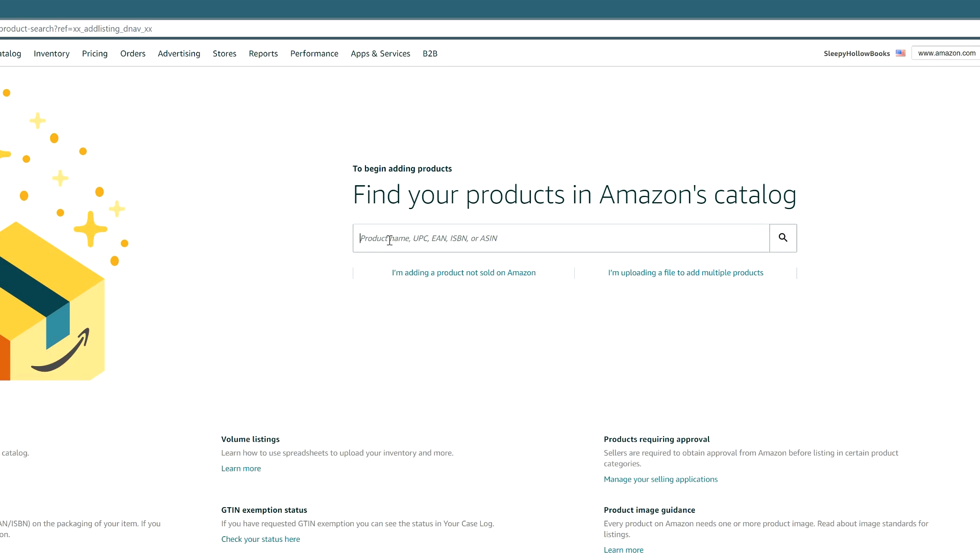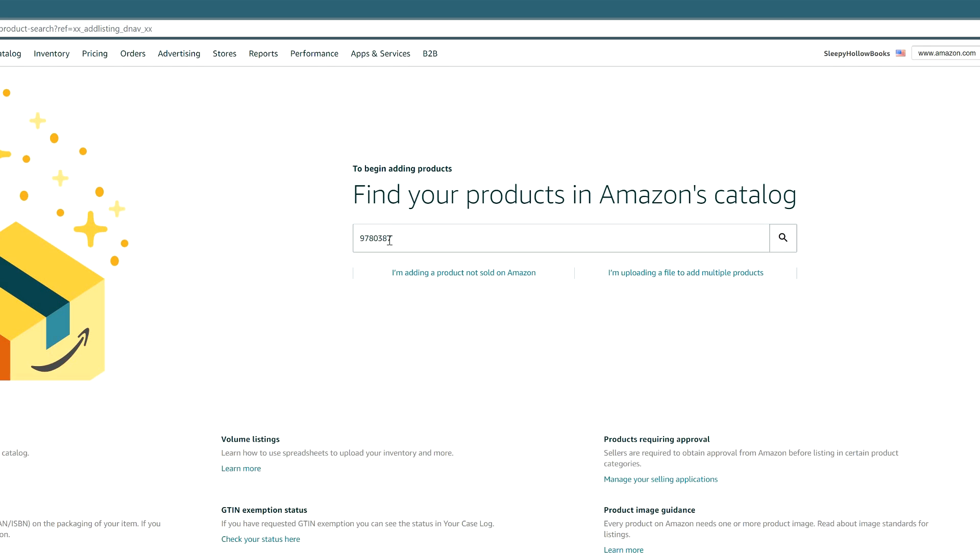From here, enter in the name of the product, the UPC code, the ISBN, or the ASIN. Once you find your product, choose used, then click sell this product.